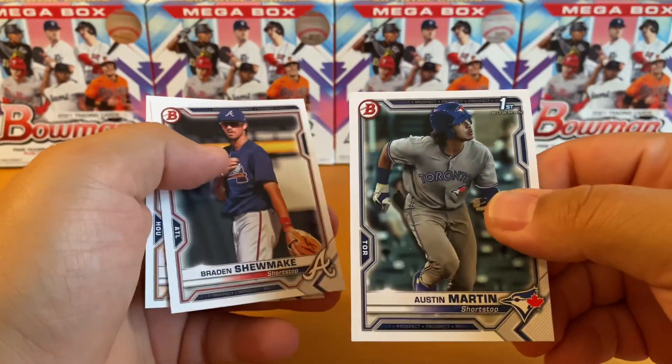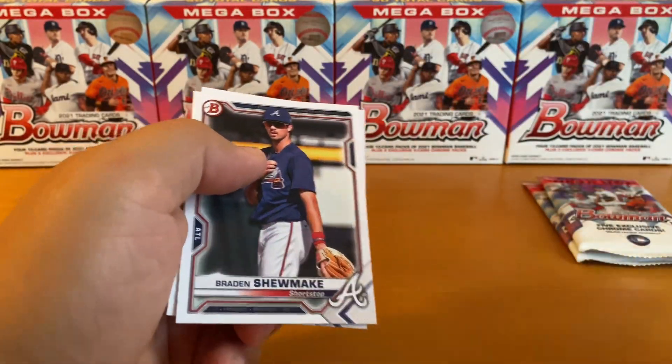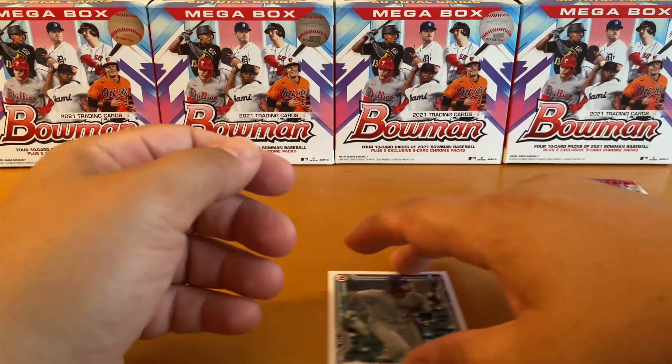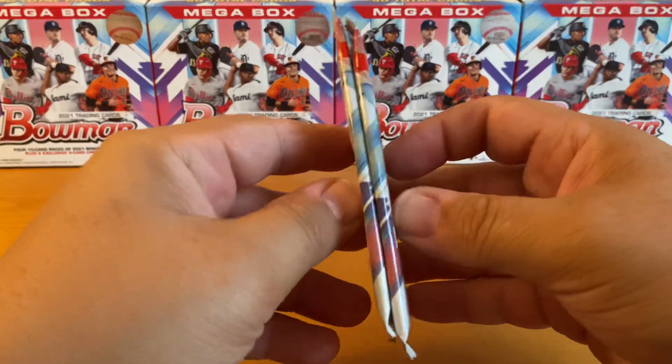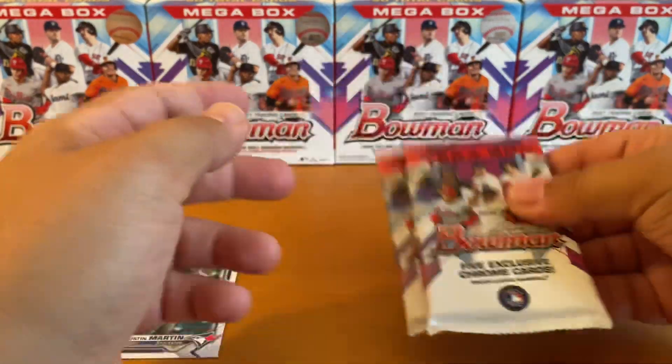That's unexpected — that's interesting. Looks like we got two mega packs.